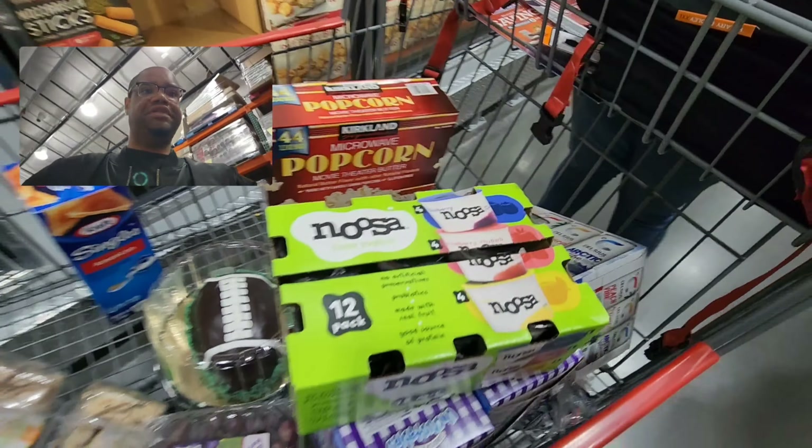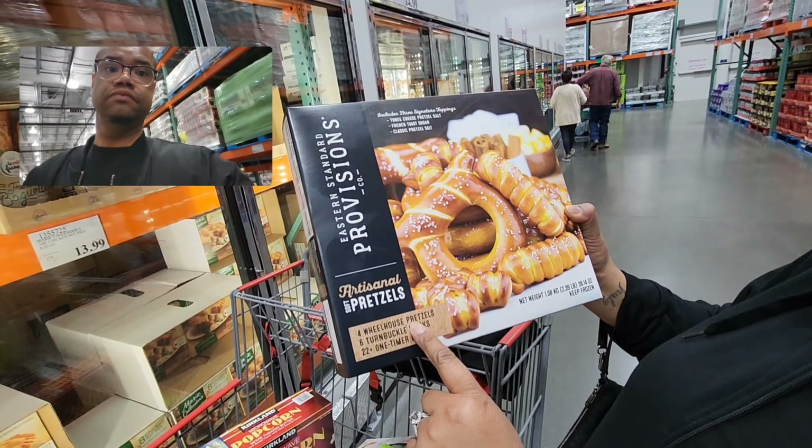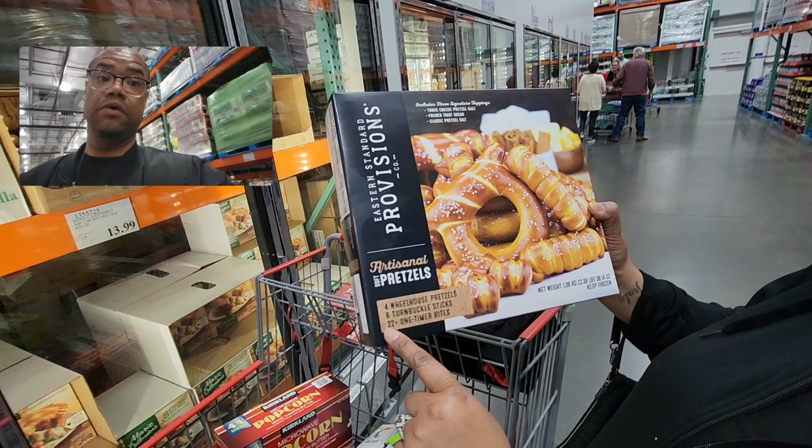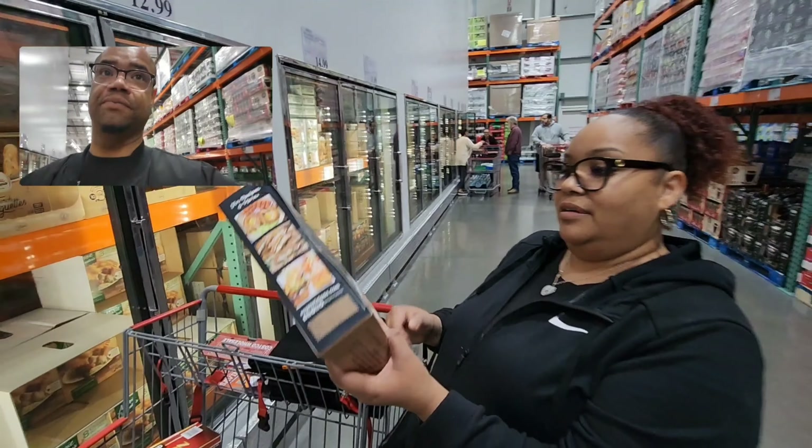Oh, what's this? I've never seen this before here — it's a pretzel variety pack! There are four Wheelhouse pretzels, six Turnbuckle sticks, 22 Turnbuckle bites, and 22 One Timer bites. All for only $11.99 — that's actually a great price for pretzels!